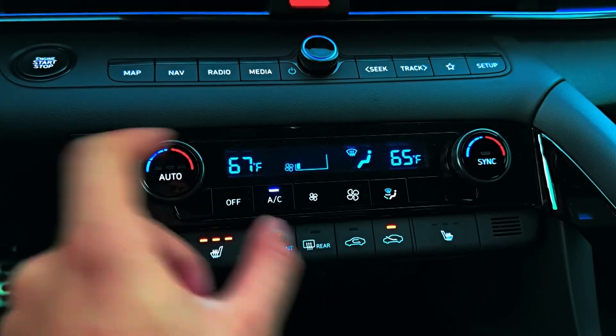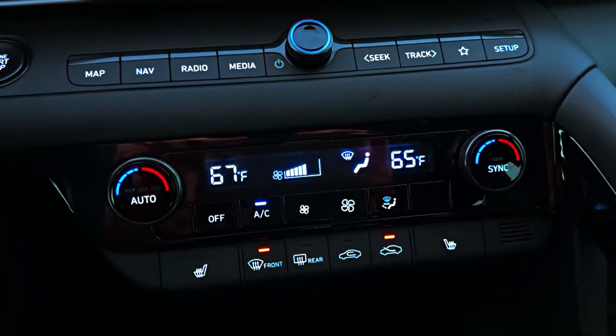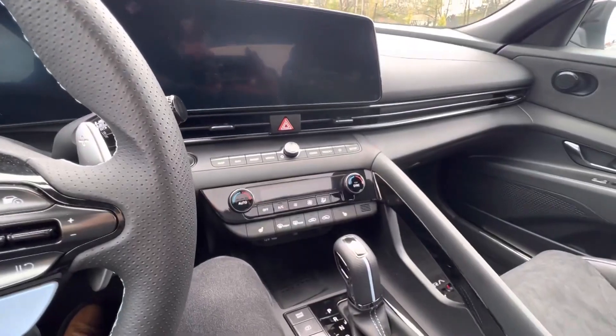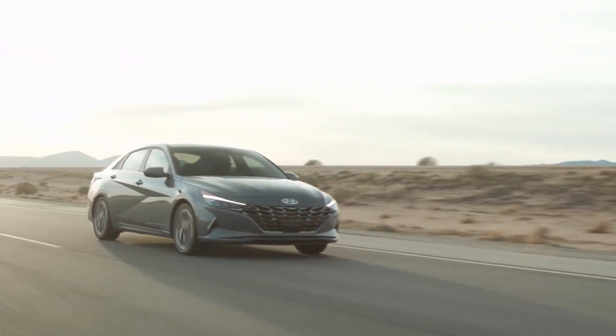And let's not forget about the sleek and stylish center console, which was divided by two bars and separated the two front seats. All in all, the previous Elantra N line had a modern and functional interior, and we can't wait to see what upgrades and improvements the updated version will bring to the table.